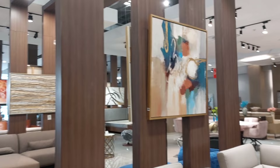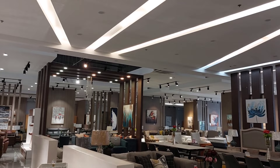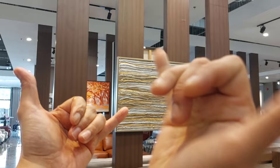Yun lang guys ang aming vlog for today sa kanilang wall decor. Ang dami nilang painting dito, ang gaganda pa, meron pa siyang signature ng mga artist. Dito lang yan sa Furniture Republic Imus Cavite. Yun lang guys ang aming vlog for today, please don't forget to click like and subscribe. Salamat sa inyong panood, until next vlog guys, salamat.